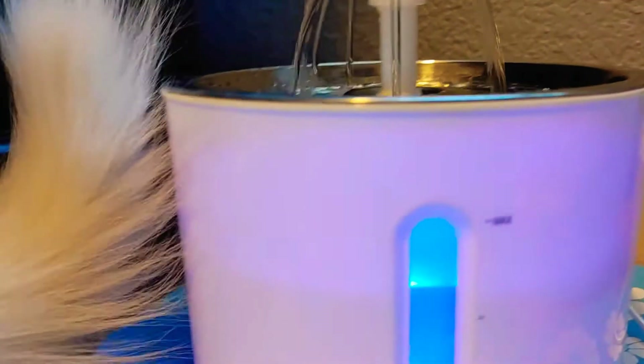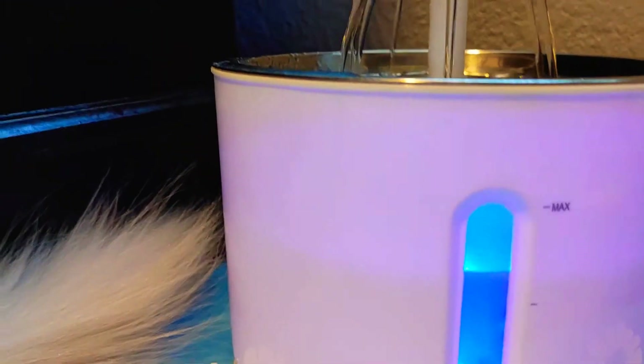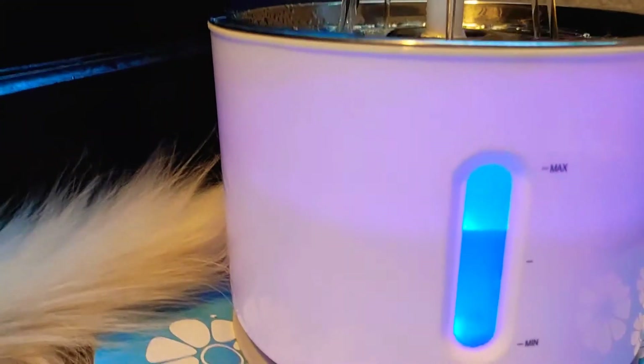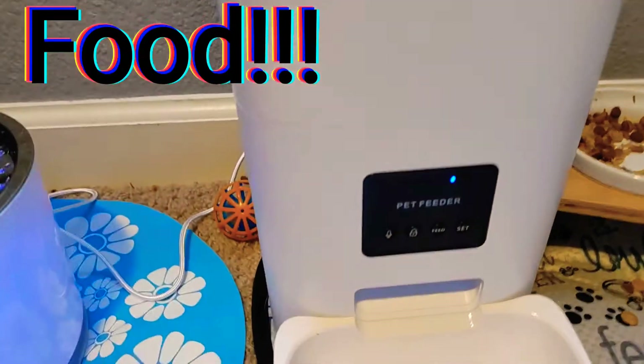I did fill it up yesterday a little bit more, but it wasn't much — like half of what's gone right now is what was gone then. So I just added some to top it off. And here's her automatic feeder.